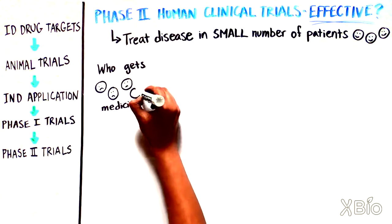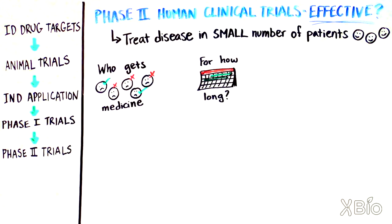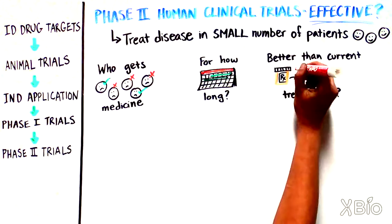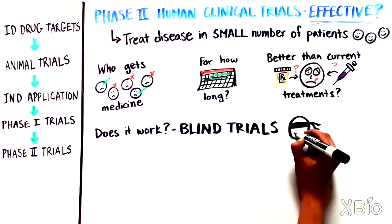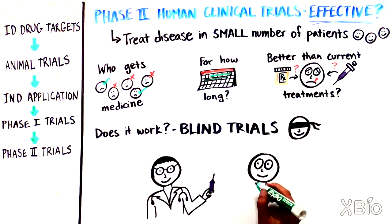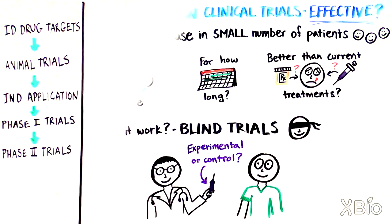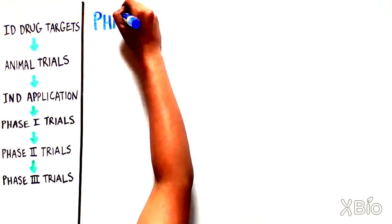There are many important decisions to make: who should get the medicine, for how long, does it work better than current treatments, and how will we know if it really works? These trials are usually performed in a blind fashion, which means neither the patient nor the physician know whether an experimental drug or a control — meaning no drug or a known drug — is being administered.